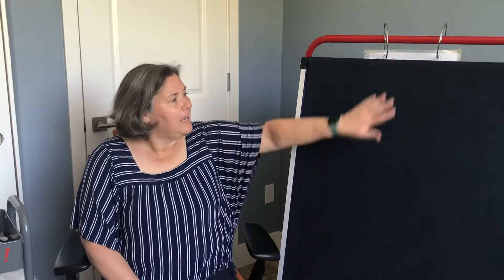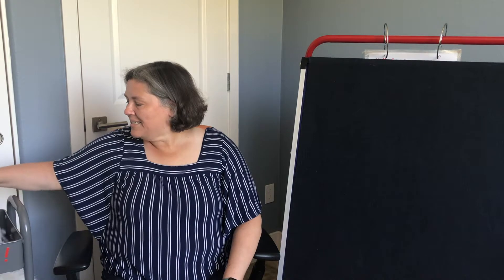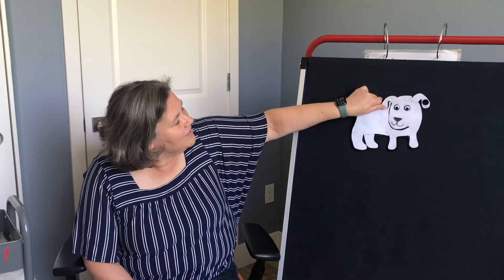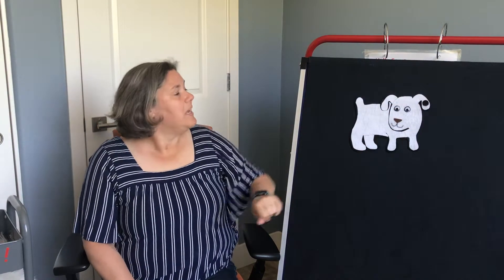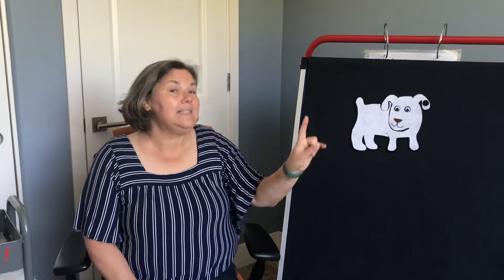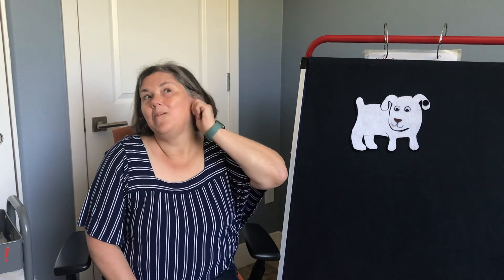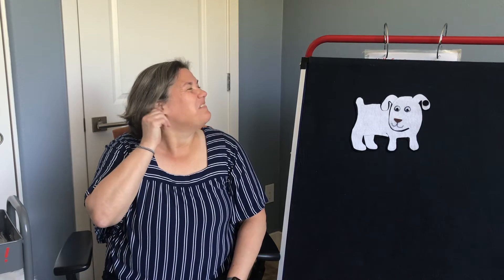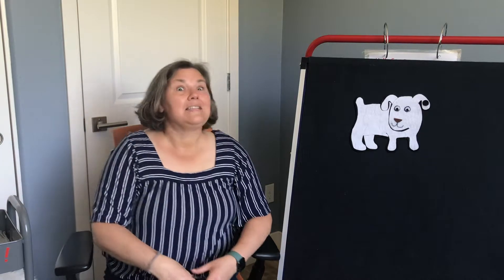Let's get started with a story. But instead of using a book to tell a story, I'm going to use the flannel board over here. Today's story is about a dog. Let's find out about a dog and his colorful day.